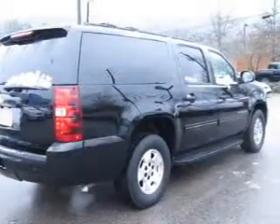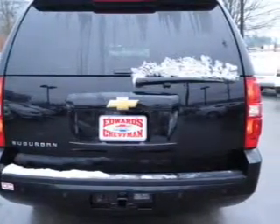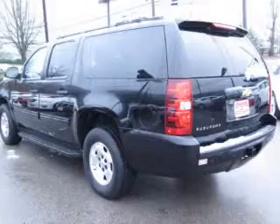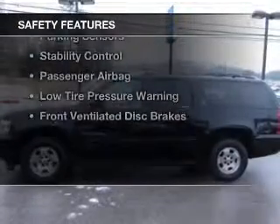electric trunk, leather seats, heated seats, Bluetooth connectivity, Sirius XM satellite radio, digital audio input, remote start, steering wheel controls, and a premium sound system.